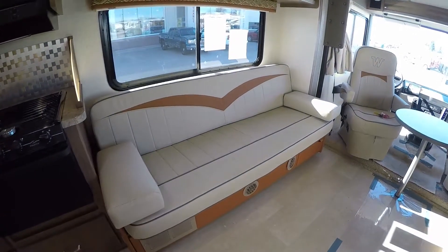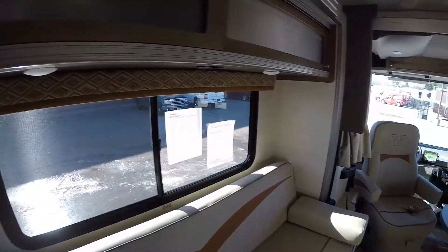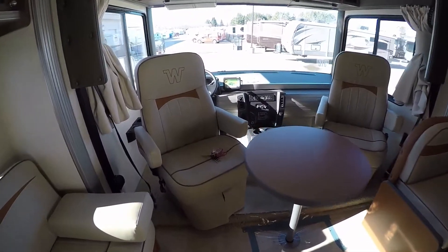Then you've got the ultra leather couch that goes into a bed, lots of storage up above it, nice big windows. And then we've got our table with our ultra leather chairs.